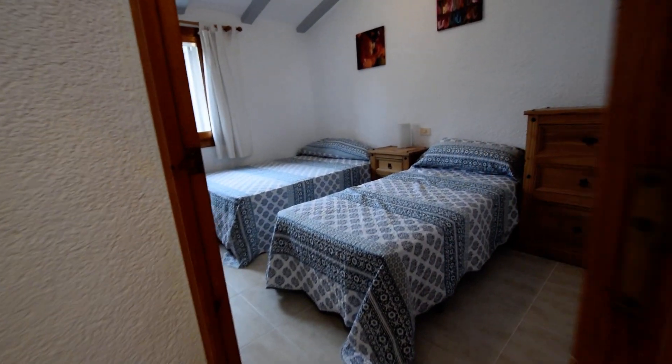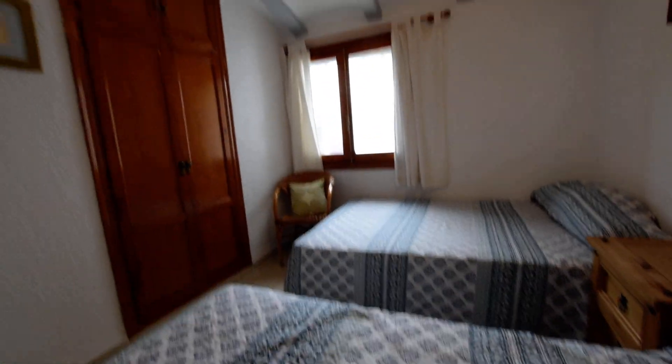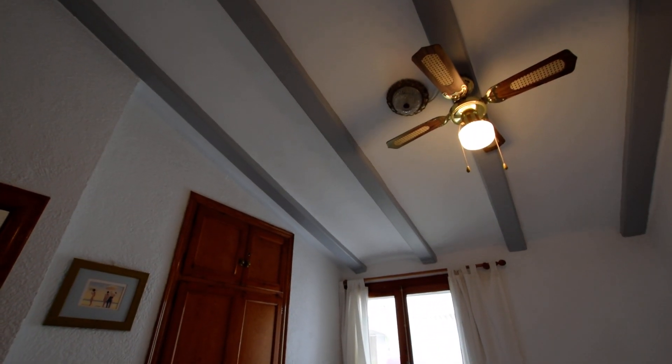I'm going to take you down this way first of all. This is bedroom two — it's got a twin bedroom, a very good sized bedroom. We've got a double bed and a single bed in here. You've got the ceiling light and fan, built-in wardrobes.